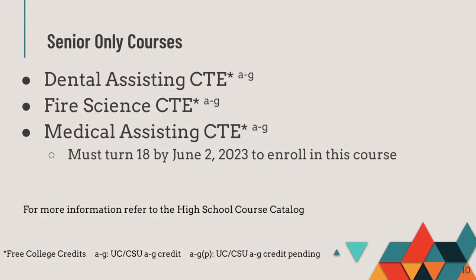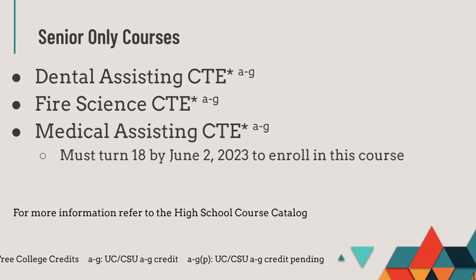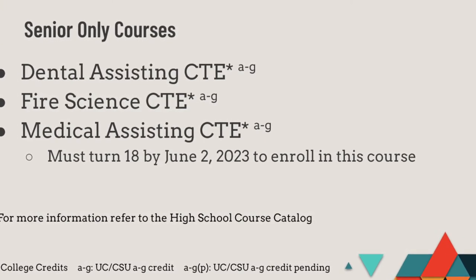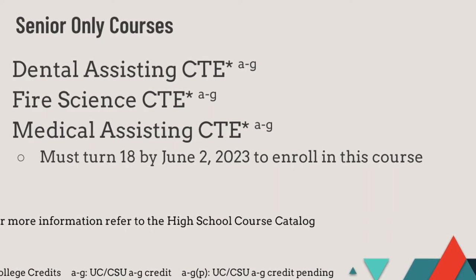There are three classes at Lincoln Tech that are only offered to students their senior year, which include Dental Assisting, Fire Science, and Medical Assisting. Further, to be eligible to register for Medical Assisting, you must turn 18 prior to June 2, 2023.